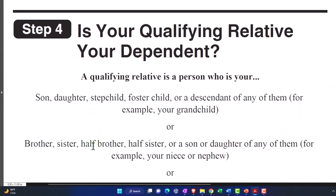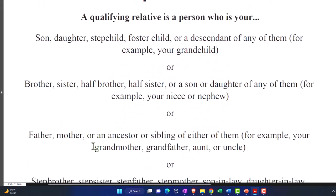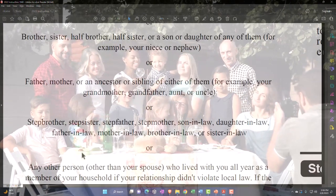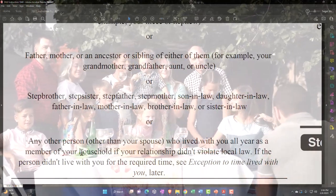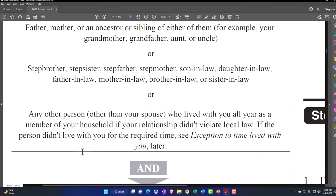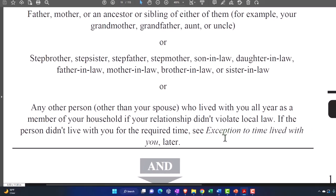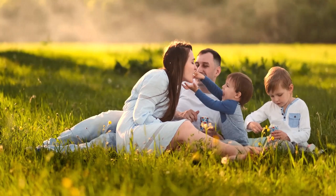Step four: is your dependent a qualifying relative? A qualifying relative is a person who is a son, daughter, stepchild, foster child, or descendant of any of them — for example, your grandchild — or brother, sister, half-brother, half-sister, or a son or daughter of any of them — for example, your niece or nephew — or father, mother, or an ancestor or sibling of either of them — for example, your grandmother, grandfather, aunt, uncle — or stepbrothers, stepsisters, stepfathers, stepmothers, son-in-law, daughter-in-law, father-in-law, mother-in-law, brother-in-law, sister-in-law, or any other person other than your spouse who lived with you all year as a member of your household, if your relationship didn't violate local law.